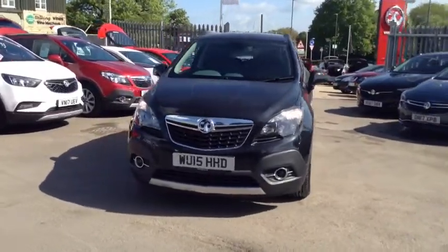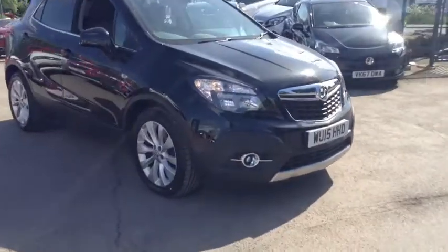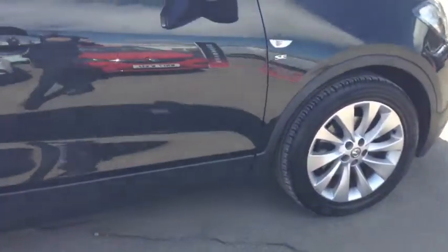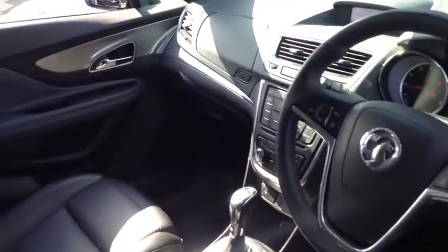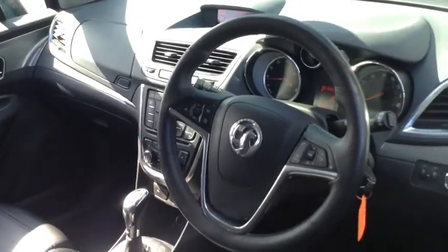Welcome to Bayless Vauxhall Science Sister. Here we have our Vauxhall Mokka SE. This car comes with 18-inch alloy wheels. This car has done 26,000 miles and as we move inside we have heated seats, heated steering wheel, parking sensors, AUX input and air conditioning.